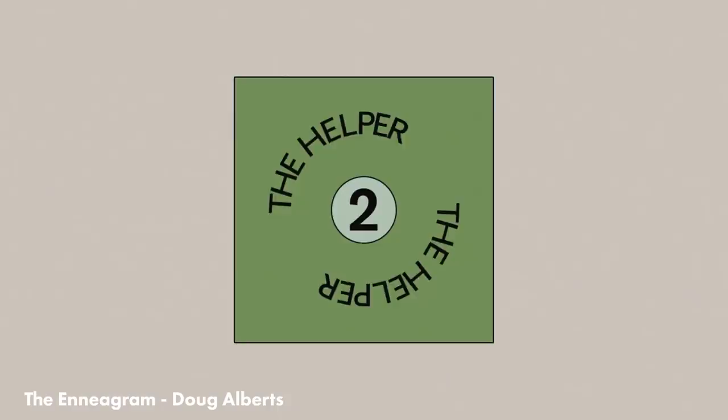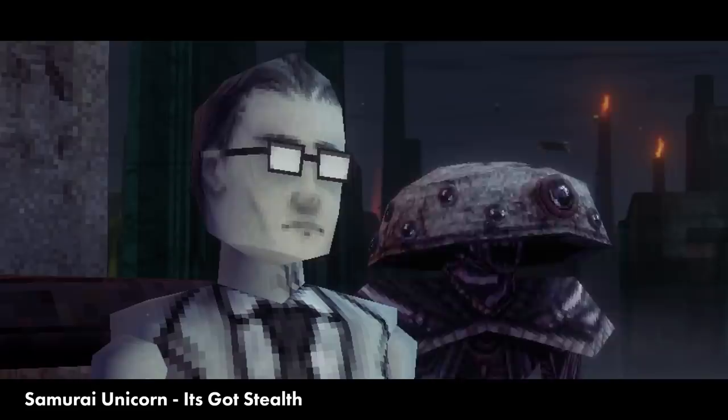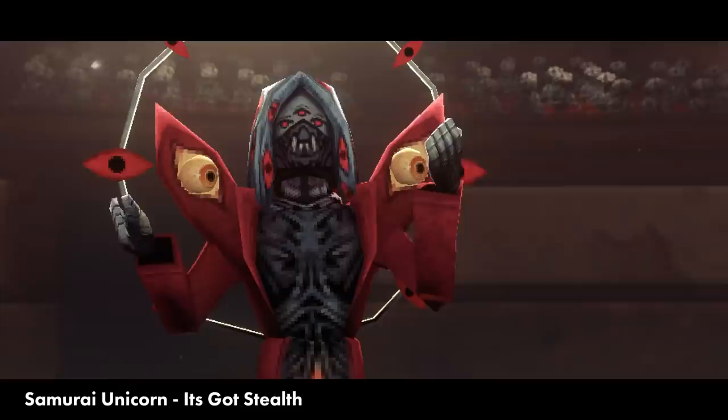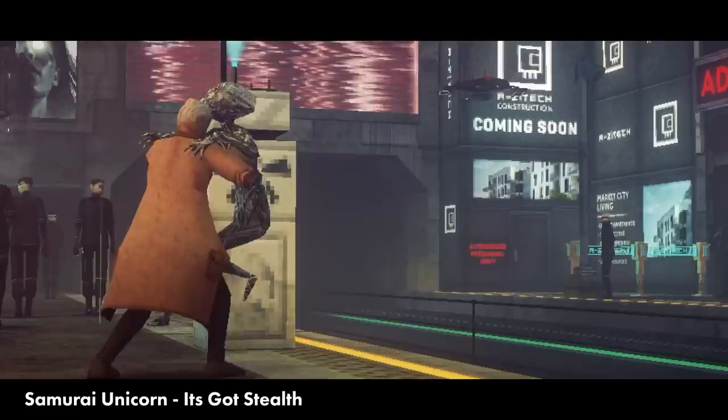It's Got Stealth released an amazing teaser trailer for their animated series called Samurai Unicorn. It has this PlayStation 1 graphic style that looks so accurate and just takes me back to the late 90s video games I used to play. They've just launched a Patreon for this project, so if you'd like to see more of this animation and want to support independent animation, they've got some great perks — do consider supporting on Patreon.